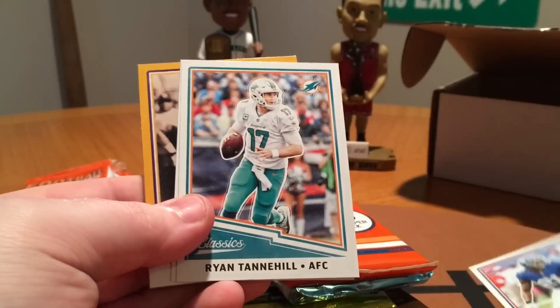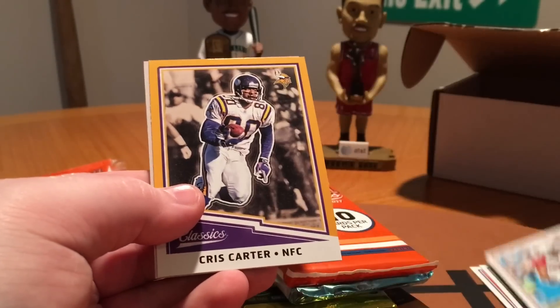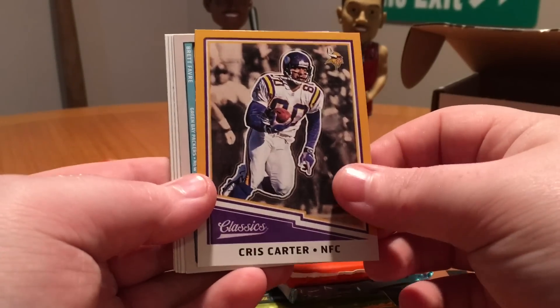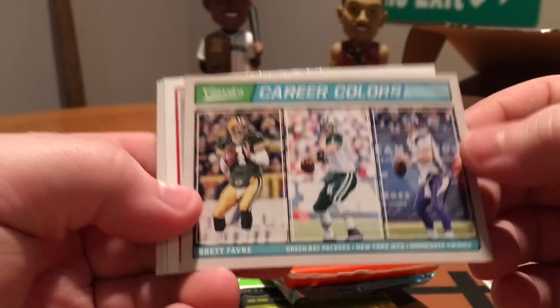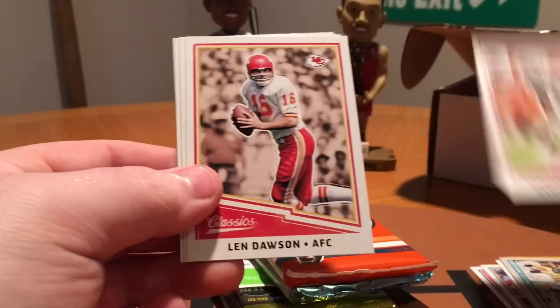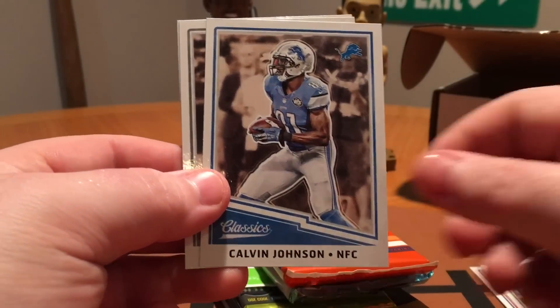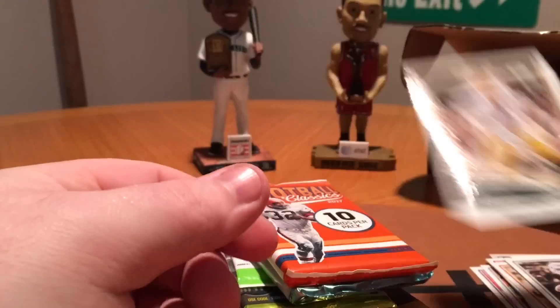Landon Collins, Ryan Tannehill, Tyron Matthew, Chris Carter — Gold Border. Career Colors Brett Favre, that's a cool looking insert. Gary Conley, Len Dawson, Calvin Johnson, Ray Guy, and Brett Favre.